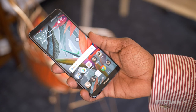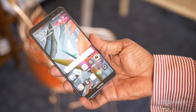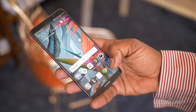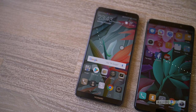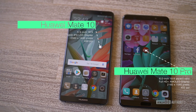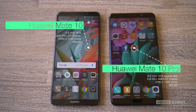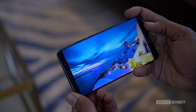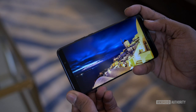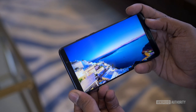The Mate 10 follows the trend of other 2017 flagships with a full-view display, meaning smaller bezels than previous years. The Mate 10 has a 5.9-inch QHD IPS display with a 16x9 aspect ratio, while the Mate 10 Pro comes with a 6-inch Full HD Plus AMOLED display with an 18x9 aspect ratio. Both screens support HDR10, so you can watch HDR content natively through apps like YouTube and Netflix.